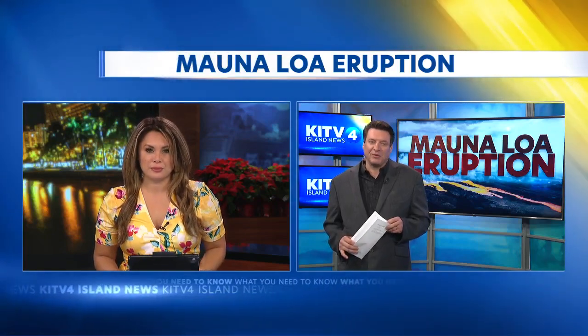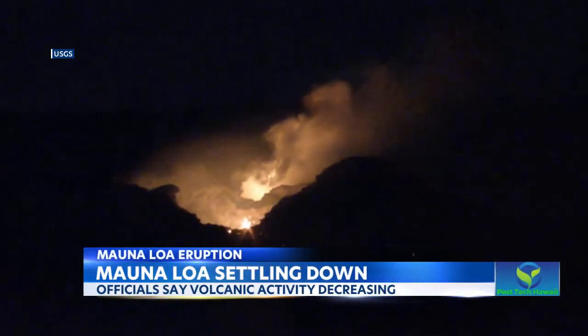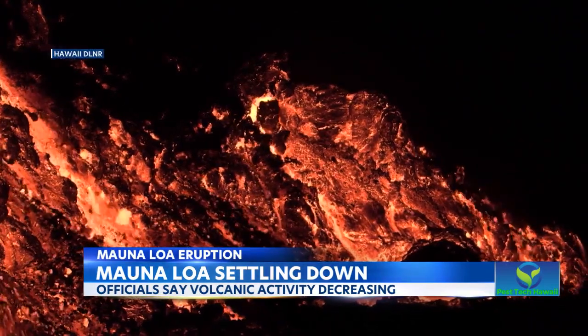Well, Mika, it looks much calmer. The USGS says that lava fountains went from 200 feet to 100 feet yesterday, and those numbers progressed even further today. Fountain heights started to dwindle, and by this morning they were down to about 30 feet, and they continue to get smaller.